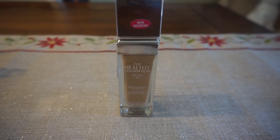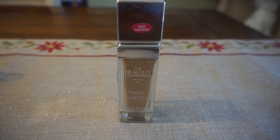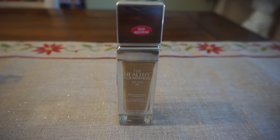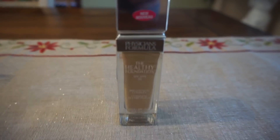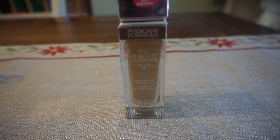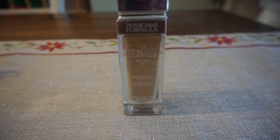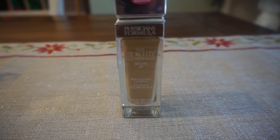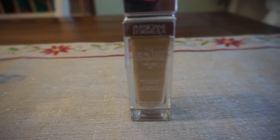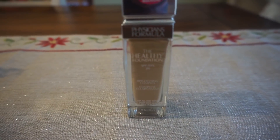I was happy to do this deal because I got a $4 off of $15 cosmetic CRT. Physician's Formula has a spend $15 get a $10 extra buck reward. The Physician's Formula foundation at my store is priced at $16.79. I grabbed it, used that $4 off $15 CRT dropping it to $12.79, then got back a $10 extra buck. So the foundation came out to just $2.79 — a great deal.